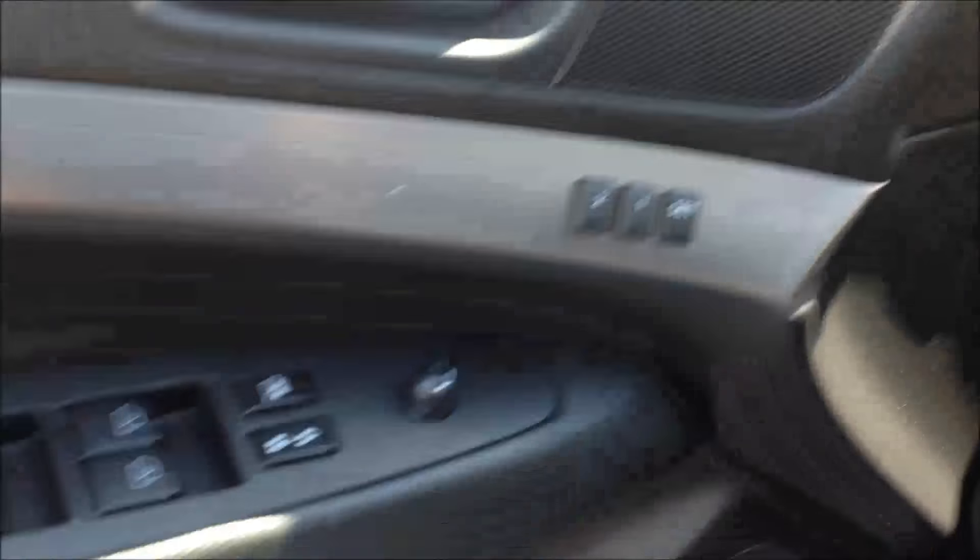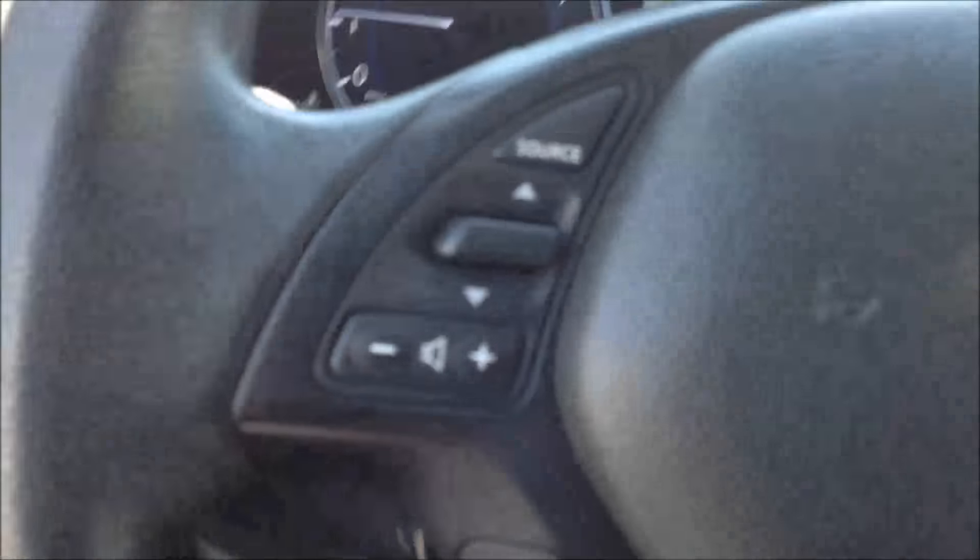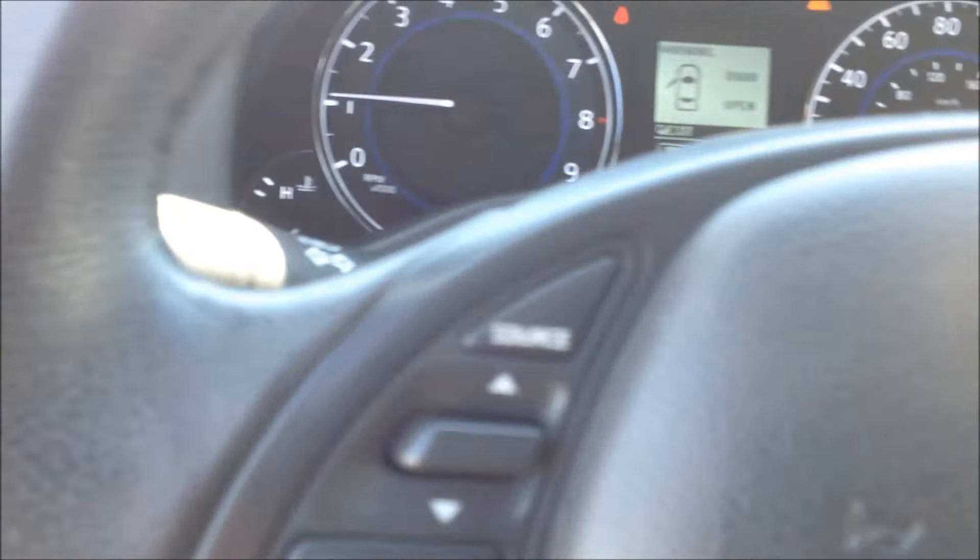Memory seat, you also have power door locks and windows, power seat with lumbar support. You have all your audio controls with Bluetooth controls here on the steering wheel.